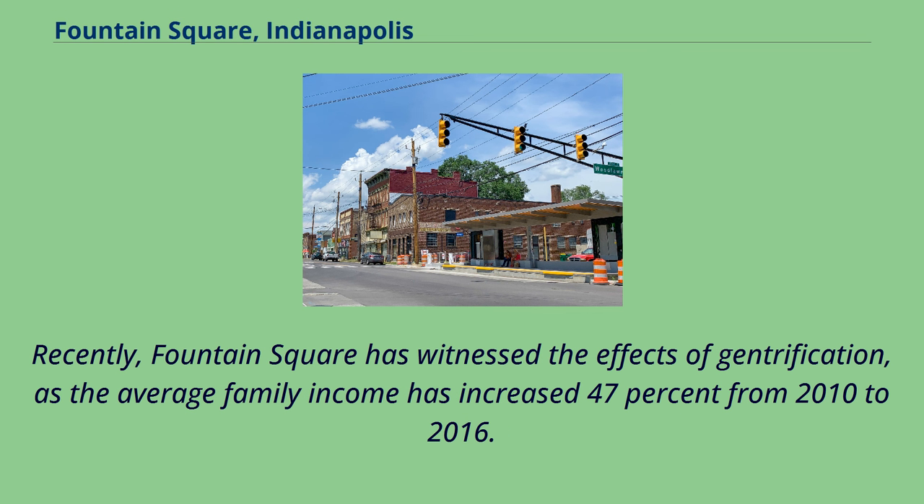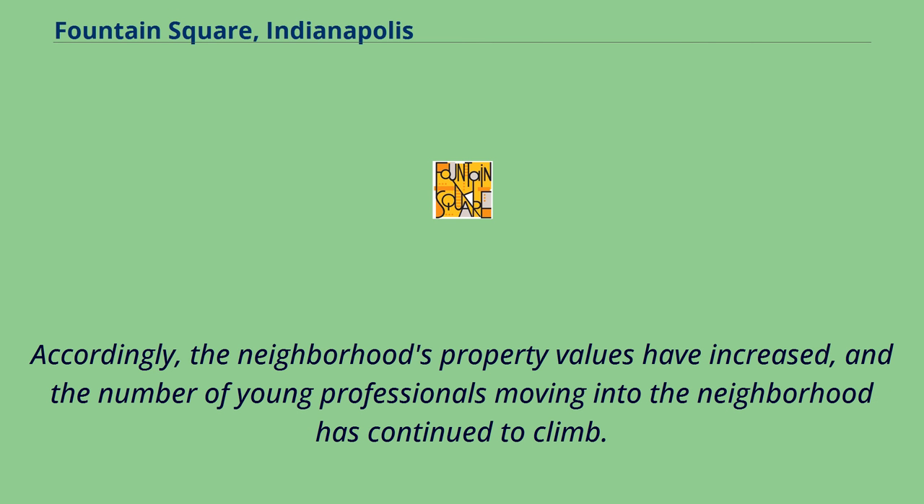Recently, Fountain Square has witnessed the effects of gentrification, as the average family income has increased 47% from 2010 to 2016. Accordingly, the neighborhood's property values have increased, and the number of young professionals moving into the neighborhood has continued to climb.